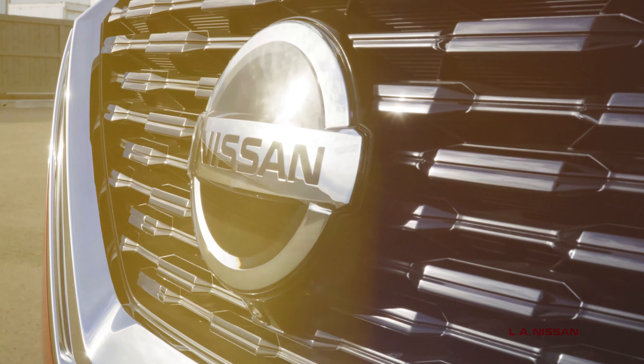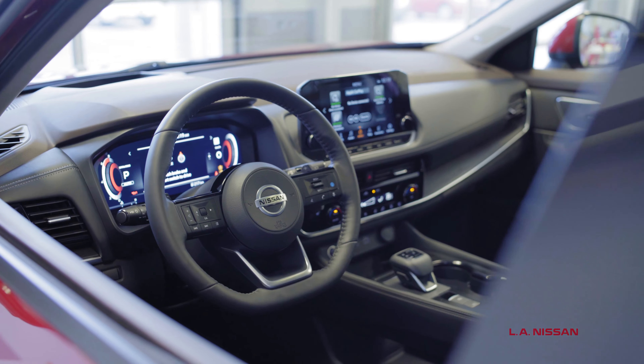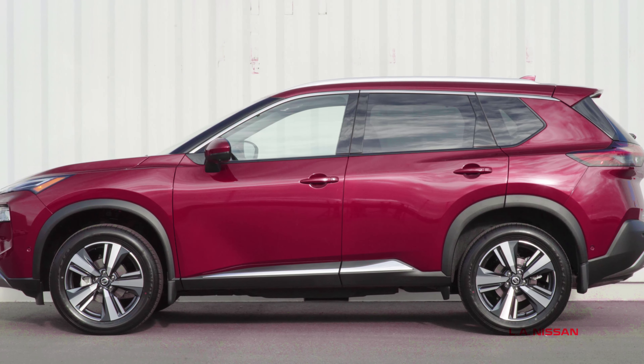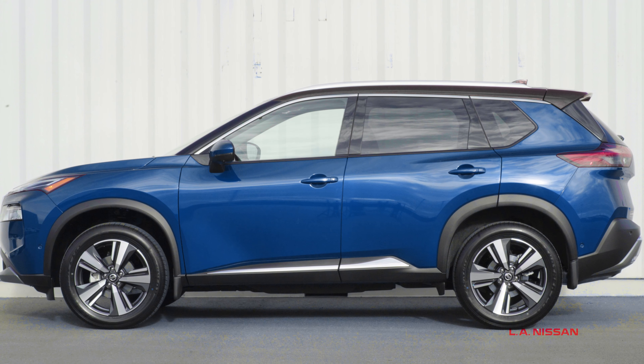All-new 2021 Nissan Rogue, the most versatile Rogue ever imagined. Redesigned inside and out, the 2021 Rogue comes in a range of exciting colors, including newly available two-tone paint options.